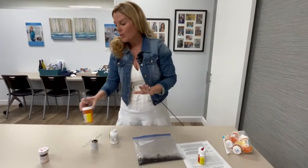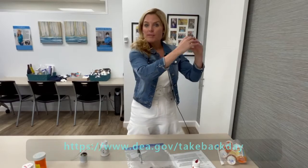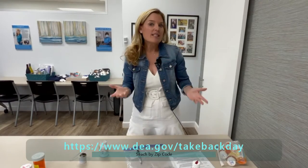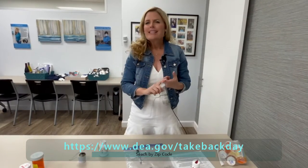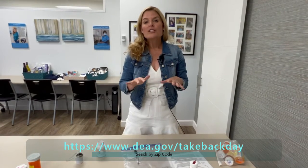Again, the best thing you can do is participate in a national take-back day. The DEA sponsors one every year — go to the DEA website, search by zip code, and you can find a local police station, sheriff's station, or hospital where you can take back your unused medications. No questions asked.